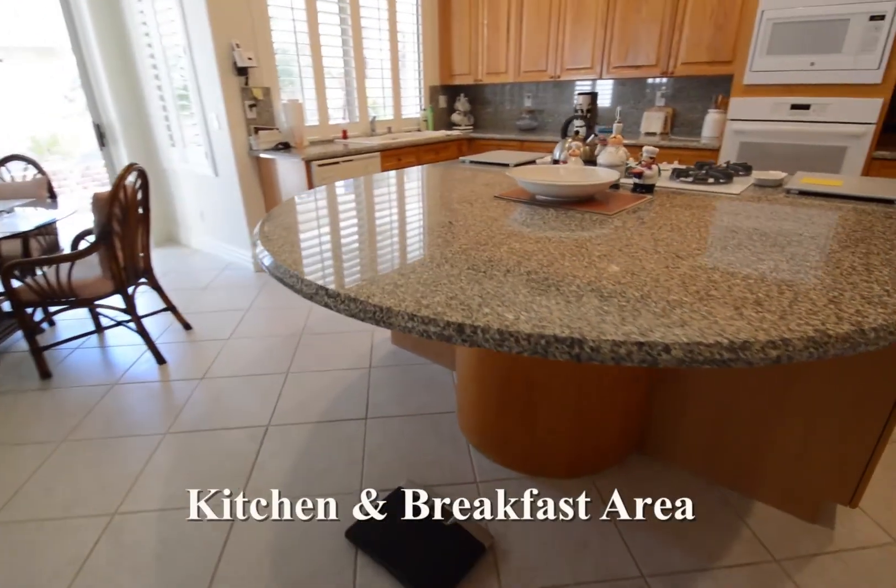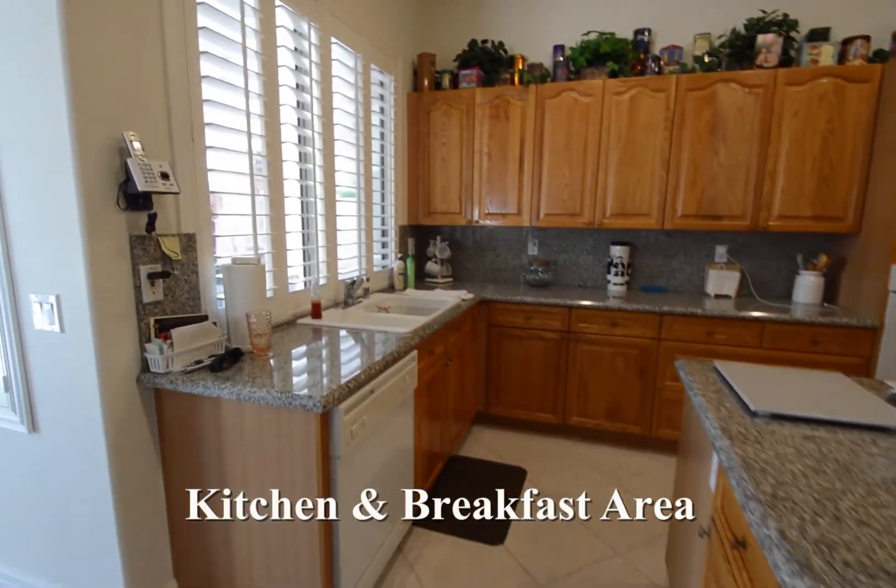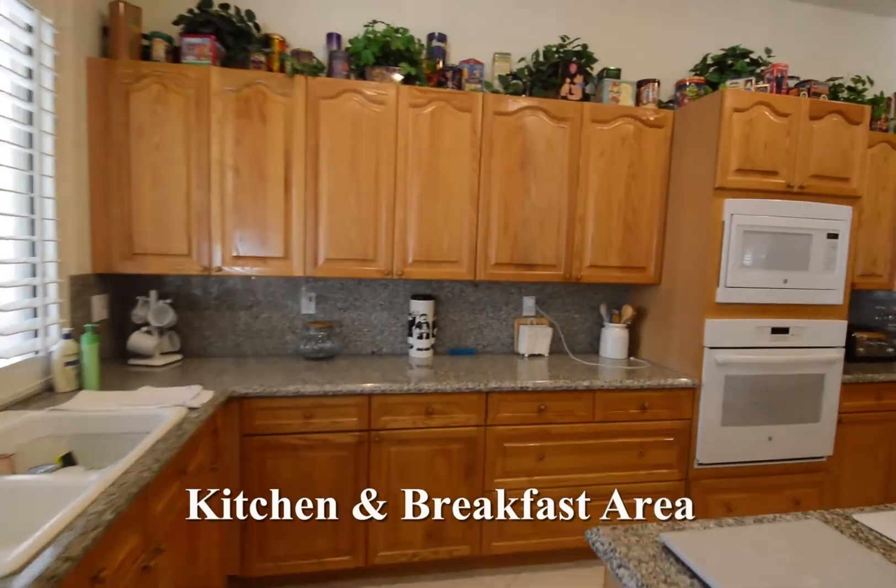The kitchen and breakfast area has a large center island with a gas cooktop, granite counters, lots of cabinets, and all the appliances.